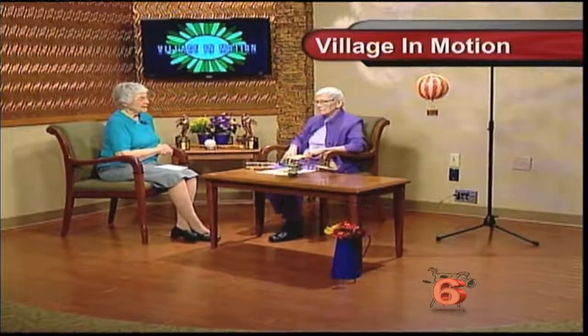Good morning. You're looking at Village in Motion, and it is Friday, April the 28th, 2017. We're going to be talking with Jane Curtis about flying history. And there's that big question that has been in our minds for a long time: were the Wright Brothers really the first to fly?